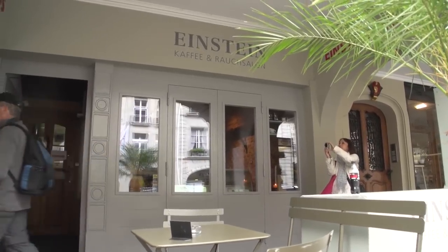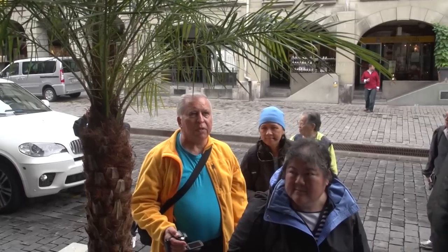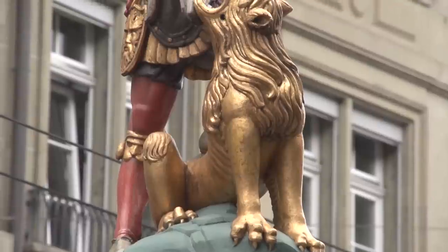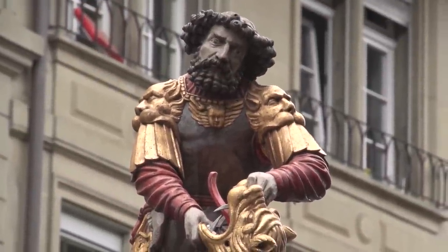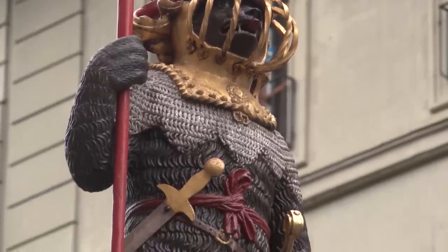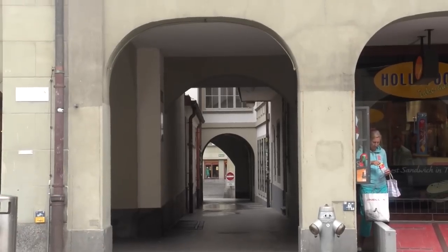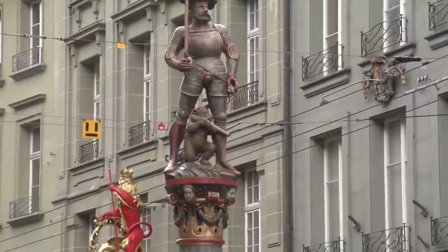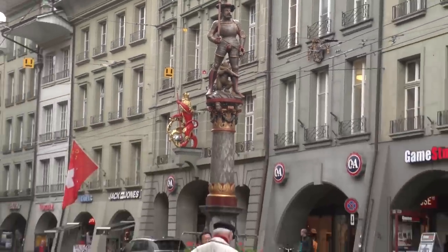Einstein lived on this main street for eight years while developing his general theory of relativity, and his house is now open as a museum. Three fountains decorate the street. The fountain in the center is the Simpsenbrunnen, built in 1527 and decorated with a figure of Samson taming the lion. The Zeringerbrunnen fountain at the western end of the street is Bern's first figure-topped fountain, depicting an armored bear — Bern's heraldic beast. At the eastern crossroads the Kreutzgassbrunnen, built in 1778, was the model for all of the other obelisk fountains of Bern.